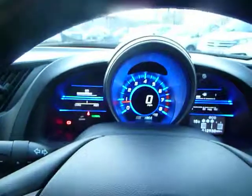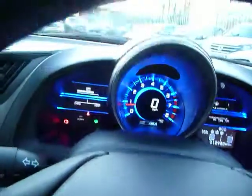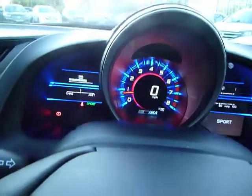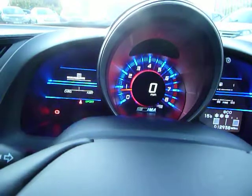If we press economy mode, the dashboard goes blue and then when you're driving it goes green. If you press normal mode, it stays blue. But if we press sport mode, it goes red. And it does make a difference to your performance. It's lovely.